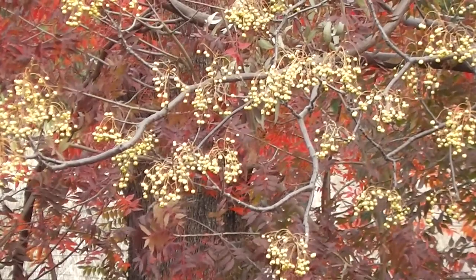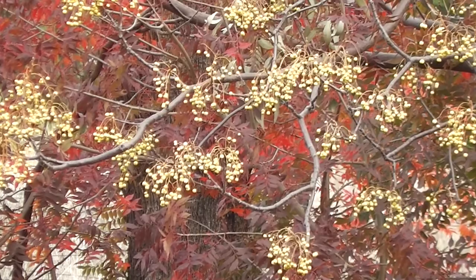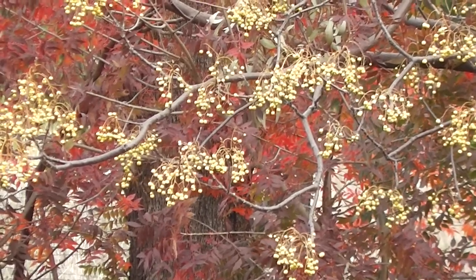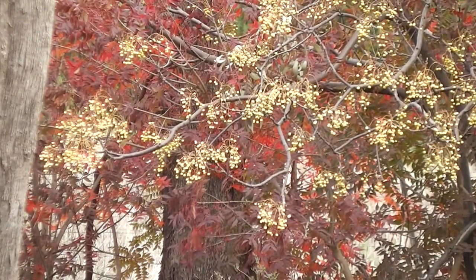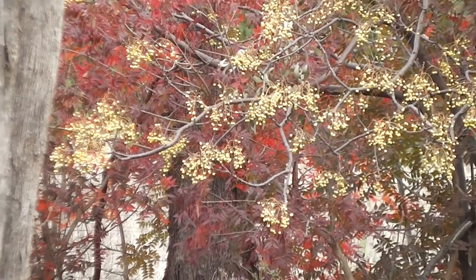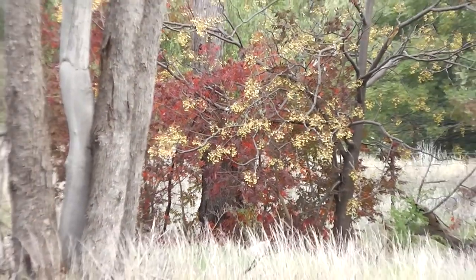That would make a nice pattern for a curtain or something, or a tablecloth. I think those red leaves are often in pictures of China actually, because it's a common tree in China - Chinese pistachio, Pistacia sinensis. How pretty it all is.